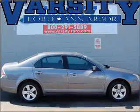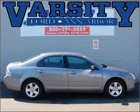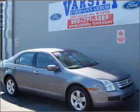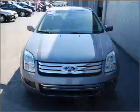Take a look at this 2006 Ford Fusion SE that just came into Varsity Ford. This four-door sedan comes equipped with the following electronic features.